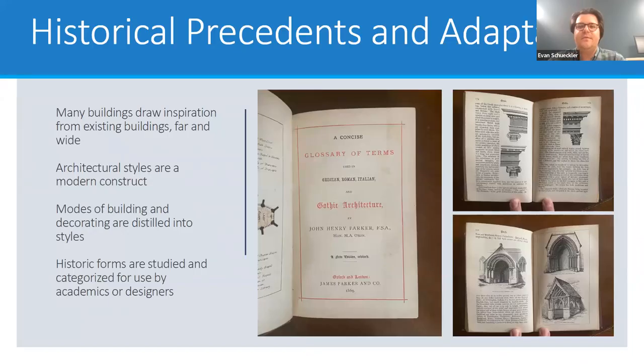This is a great transition into one of the themes we're introducing in this series — historical precedence and adaptation. Many buildings and styles draw inspiration from existing buildings, sometimes something in the city, but sometimes something half the world away in Europe or Asia. Really, the idea of dividing architecture into styles is much more of a modern construct. Historically, people just had these modes of building and decorating that evolved over time very slowly, and those were then in a more modern view distilled into styles. Through that process, architects, historians, and academics would study these modes of building and try to distill them down so that they could be used by academics or designers.